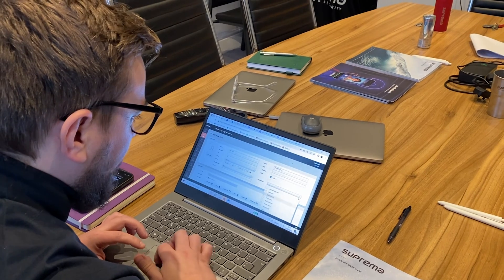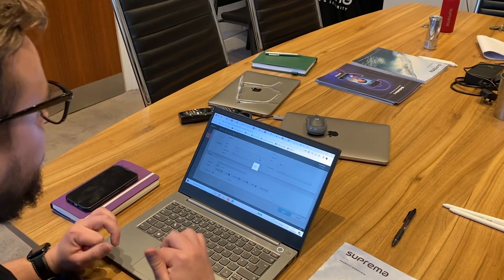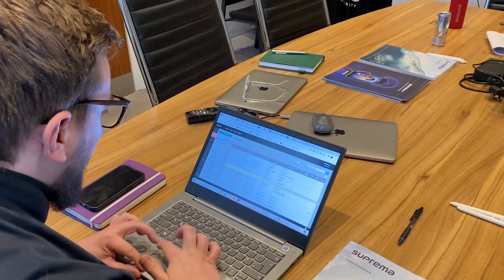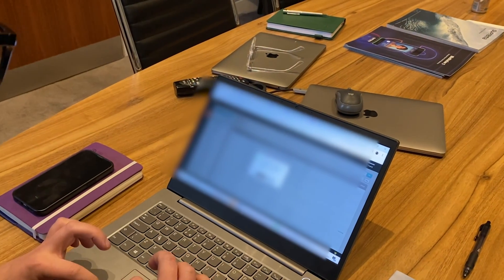On Sean's end, he makes sure the access is sorted - setting the visitor profile and applying it. Then he sends the visual face enrollment link.